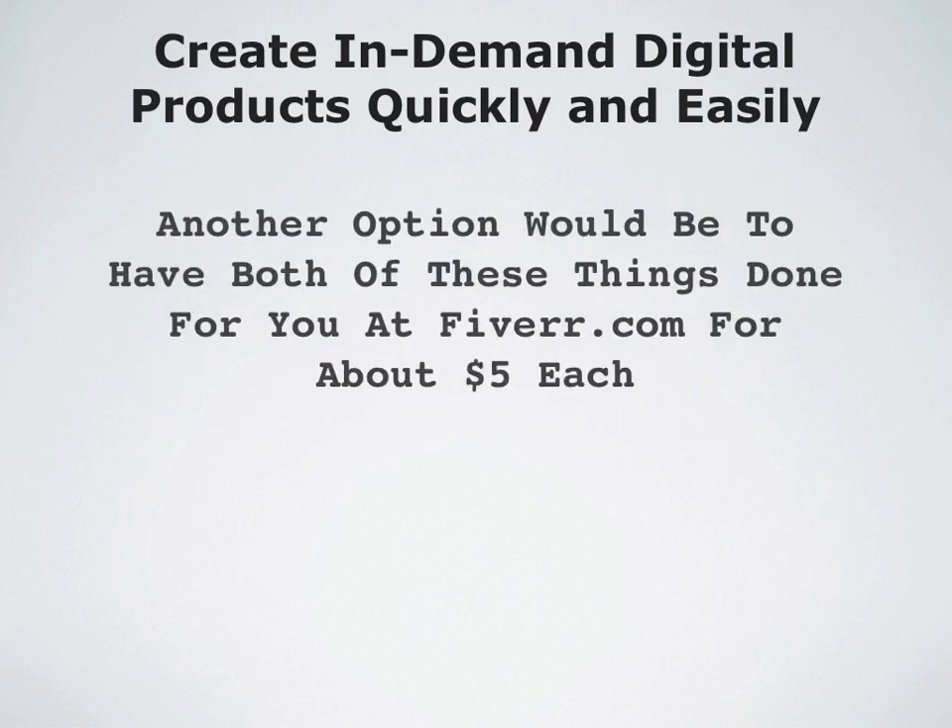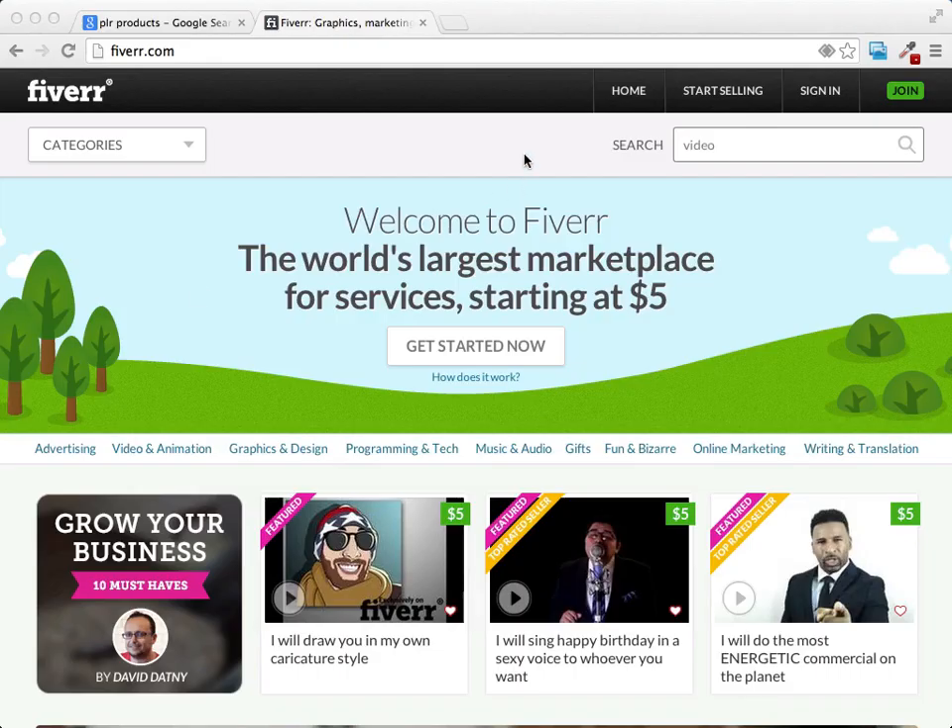Another option — what I would do if I didn't have much experience or if I didn't have the software right away — is I would go right to Fiverr.com and have all these things created for me. I'd have them record the video for me, and I'd have them record the audio for me if I wasn't comfortable speaking. The truth is though, your voice doesn't matter. I don't have the greatest voice in the world and I make a lot of videos. But if you did want to have someone do it for you, you could have it done right at Fiverr — a site with all kinds of outsourcers that will do little $5 projects.